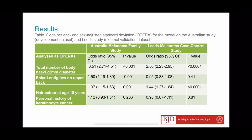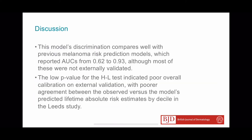On behalf of my colleagues, I thank you and I hope that you will enjoy reading our paper. We also hope it may assist clinicians to stratify patients for targeted preventive interventions by melanoma risk.